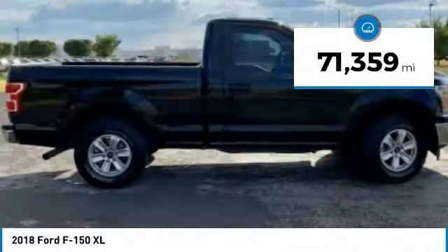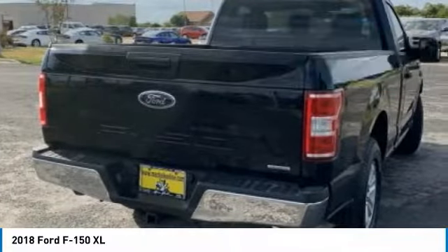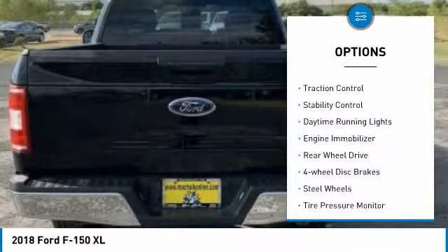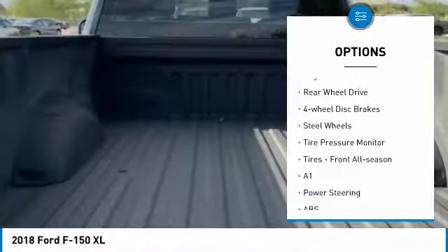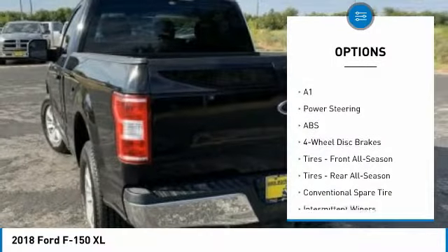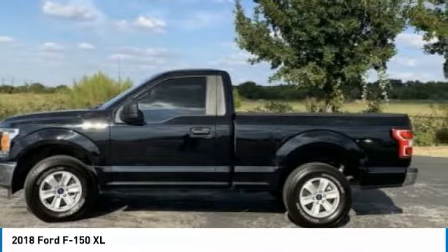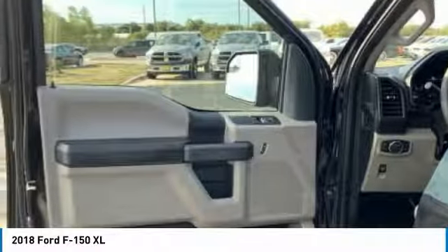This vehicle has less than 75,000 miles. Here are some of this vehicle's great options: Brake Assist, Traction Control, Stability Control, Daytime Running Lights, Engine Immobilizer, Rear Wheel Drive, Four Wheel Disc Brakes, Steel Wheels, Tire Pressure Monitor, Tires, Front All Season.